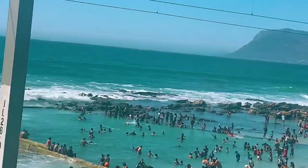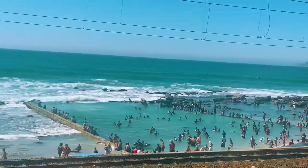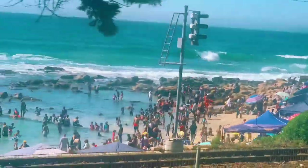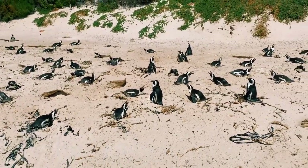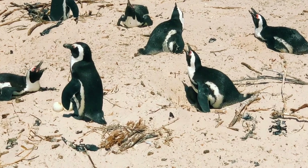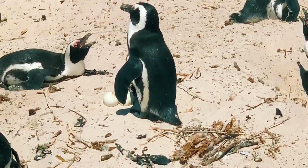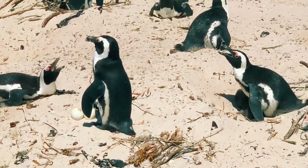The beach water is so cold — 12 degrees, 9 degrees even in summer. These people are from Cape Town and they know how to swim there. There is another place to visit: the Penguin Beach. You will see a lot of penguins, and if you are lucky you will find them breeding — eggs and babies.